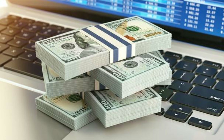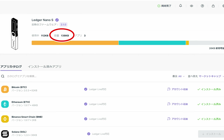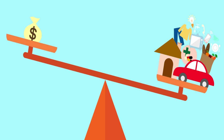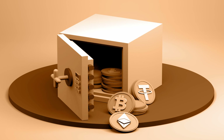Both the Trezor One and the Ledger Nano S are solid choices for budget-conscious users. The main differences come down to screen size, storage, and a slight price variation. Ultimately, the best hardware wallet for you depends on your specific needs and budget, so pick the one that suits you best and keep your investments safe.